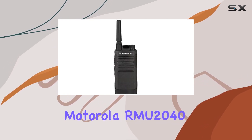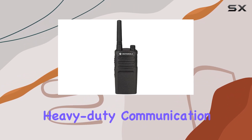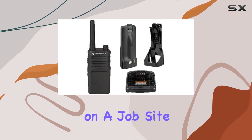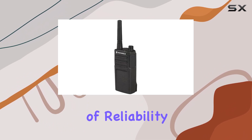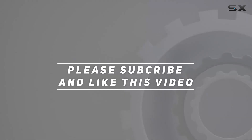The Motorola RMU 2040 2-way radio walkie-talkies stand out as one of the best heavy-duty communication tools available. Whether you're looking to improve team coordination on a job site or enhance event security, these radios deliver on their promise of reliability and simplicity. Check out the video description for an updated price, and thank you for watching.